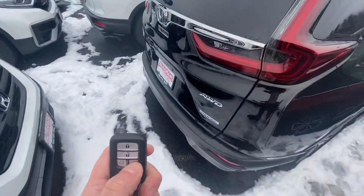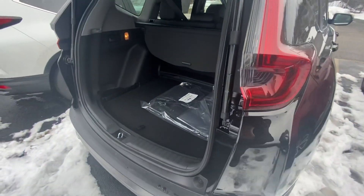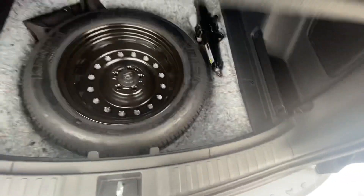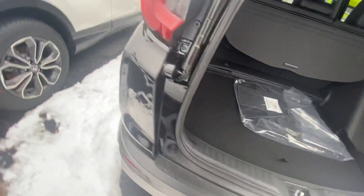You do have auto start right here, which is included, as well as a power tailgate right from your remote. Pop that open here — you do have plenty of room. The seats fold down in a 60/40 split; all you have to do is push this and it will go down. You also have some extra space under here, as well as your storage and full-size spare.